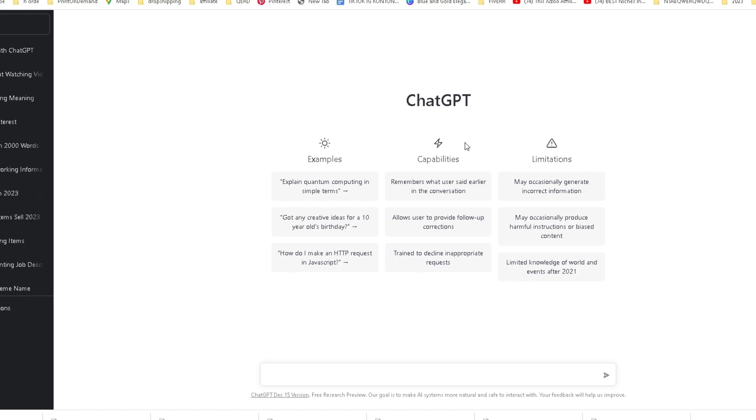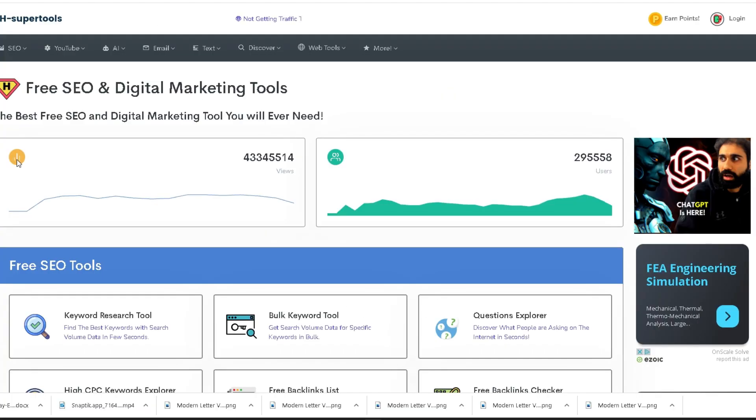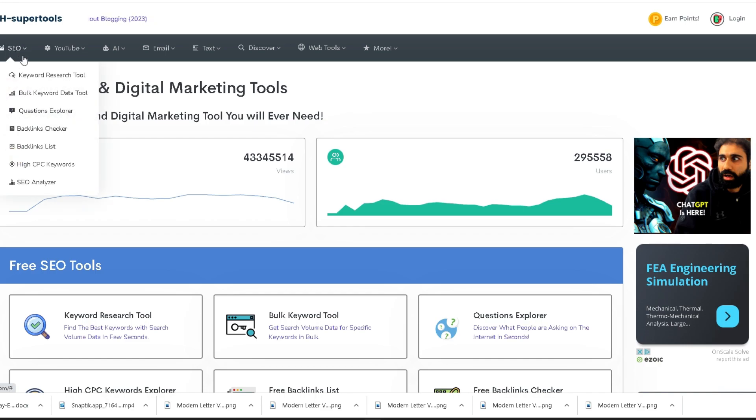To do that we first want to find good keywords revolving around our product or niche that people are looking for. For this we want to head over to this website called H Supertools, which is a free keyword researcher. Here we can find what people are searching for completely for free and can easily determine how we can get people to actually click and find our articles. Simply click on keyword research tool.